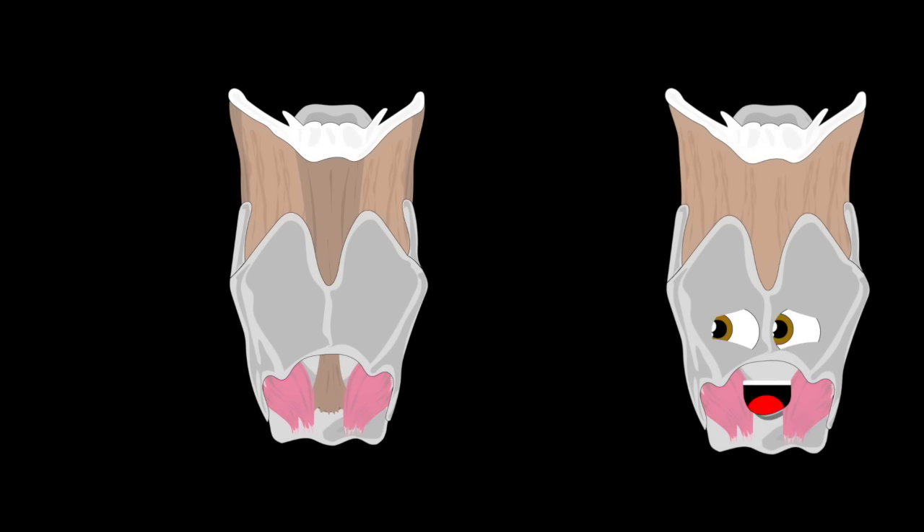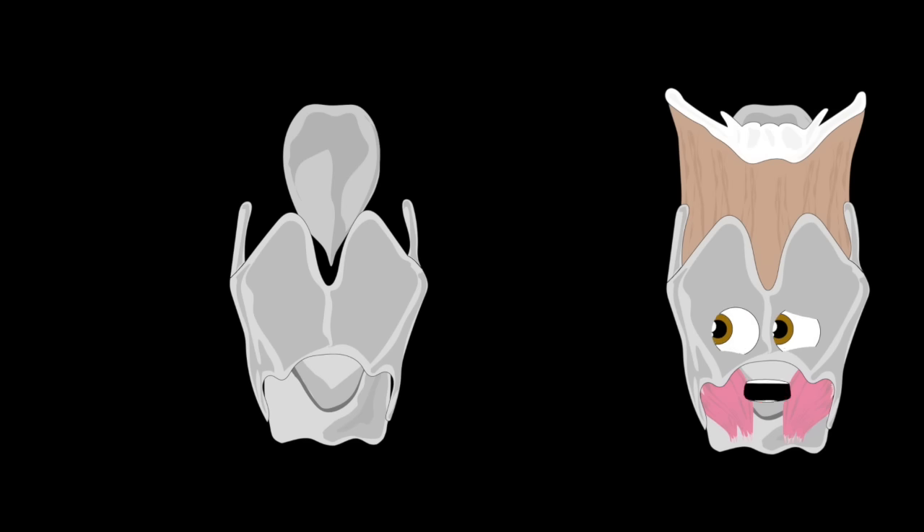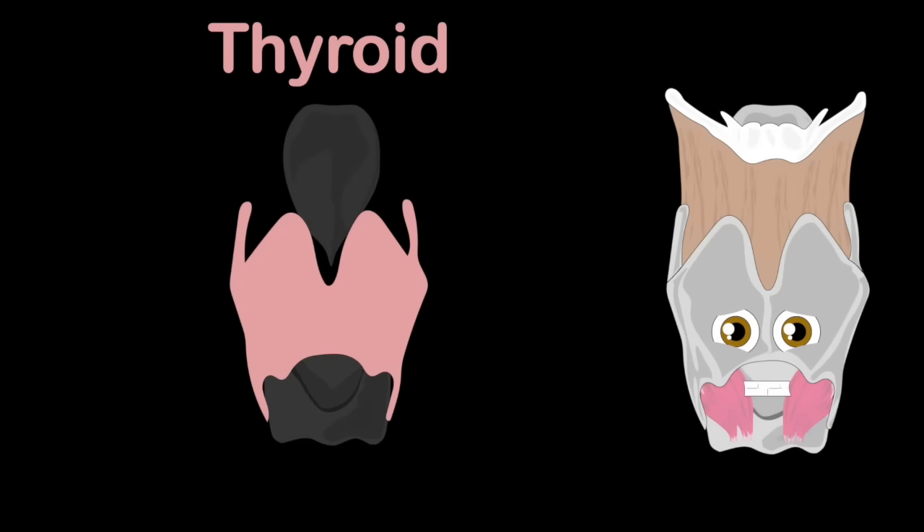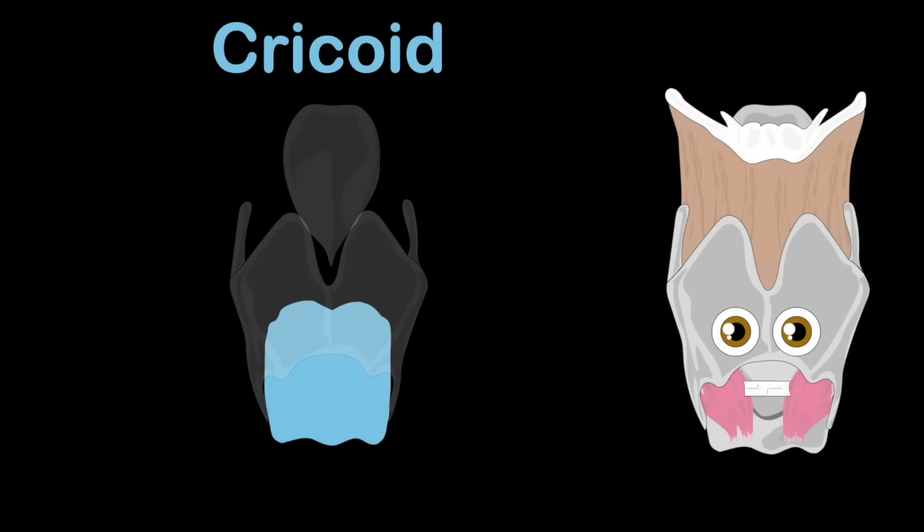You'll see my anatomy. My three unpaired cartilage are the first you're gonna see: first the epiglottis, then you have the thyroid, third but it is not the least, here you see the cricoid.